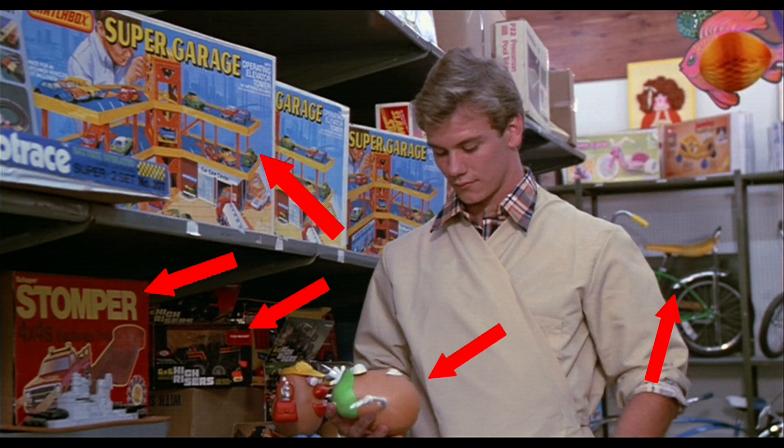We see this young fellow putting together a Mr. Potato Head. I don't know why this Mr. Potato Head is not in a box — maybe you can tell me why. Behind him we have a female Potato Head, and I see some little girl with a big afro in the back.